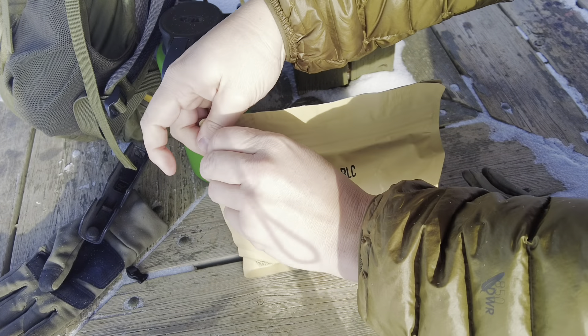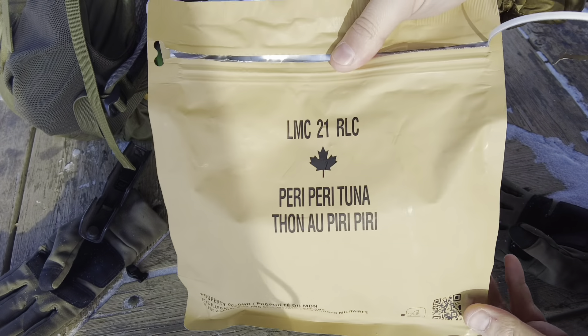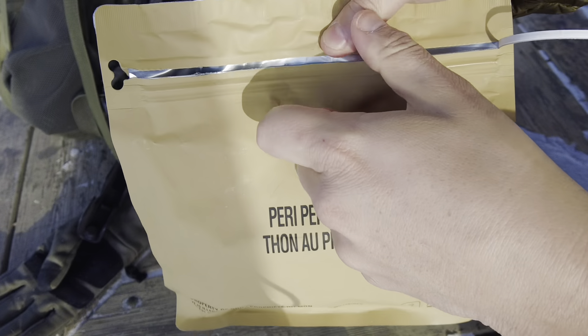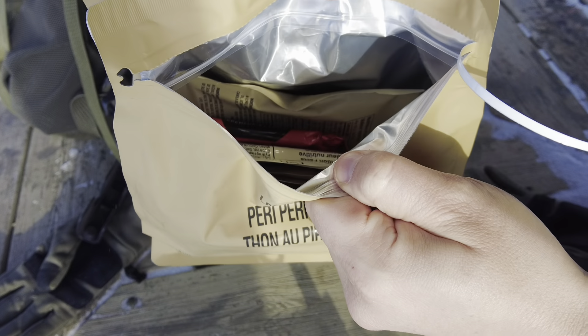We're 7k in right now, so I'm interested in seeing what's in it. Like the 2020 IMPs and onward, you've got a tear notch and a resealable Ziploc.